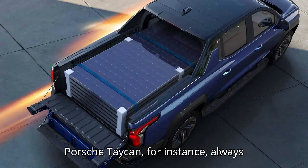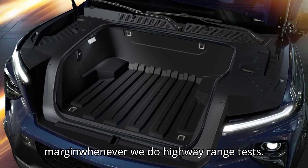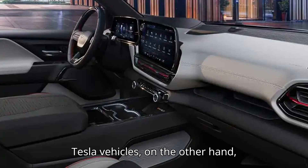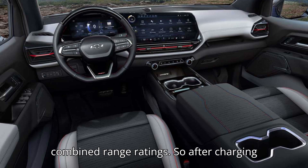The Porsche Taycan, for instance, always exceeds its EPA range figure by a wide margin whenever we do highway range tests. Tesla vehicles, on the other hand, usually fall about 10% short of their EPA combined range ratings.